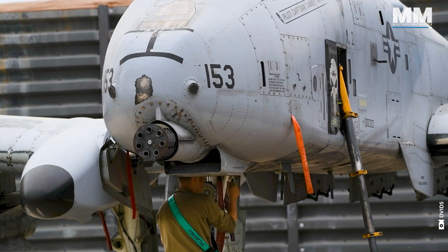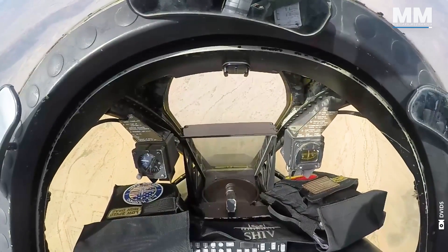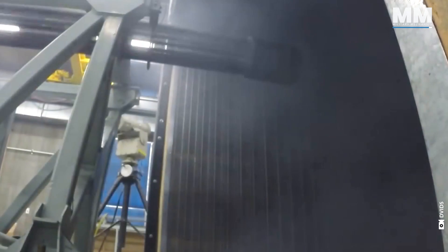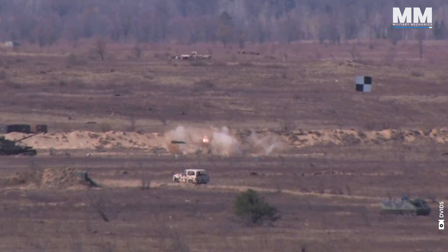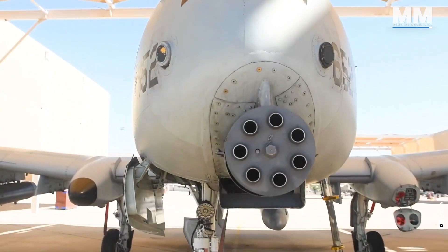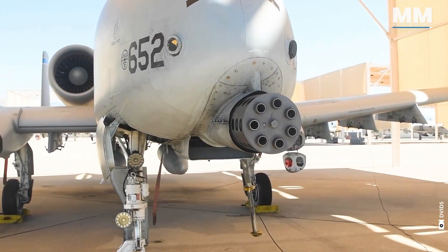Engineers masterfully coupled the A-10 with the GAU-8 Avenger, crafting a union that elevates the A-10 to legendary status among aviation icons. The US Air Force has committed to retaining the iconic A-10 Warthog close-air support jet until 2040, ensuring that the legendary GAU-8 Avenger's symphony resonates for over another decade.